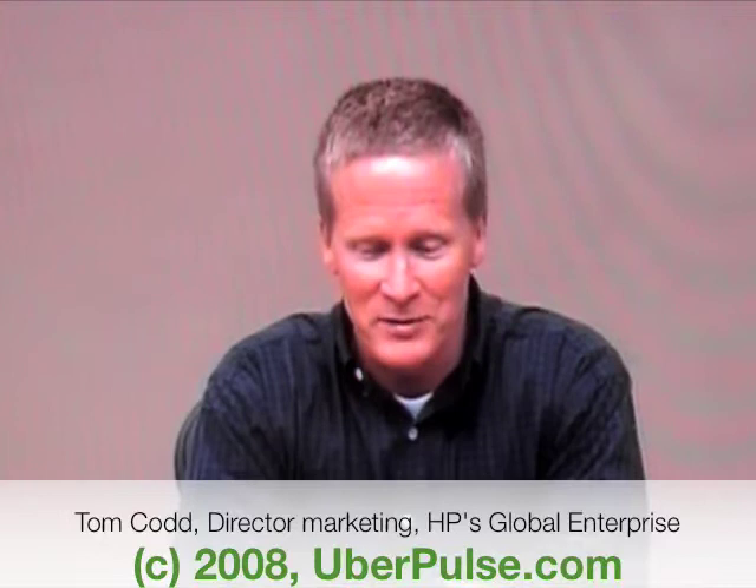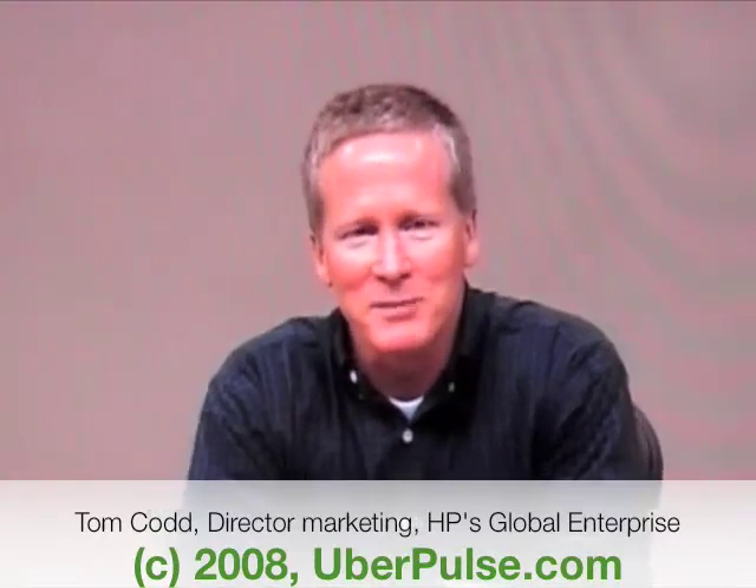I'm Tom Codd, Director of Marketing for the Global Enterprise Business. I'm here today to talk about HP's environmental strategy and how we can help customers reduce their impact on the environment. This whole environmental space is not something we just decided to talk about — it's been a core part of our global citizenship since 1950.